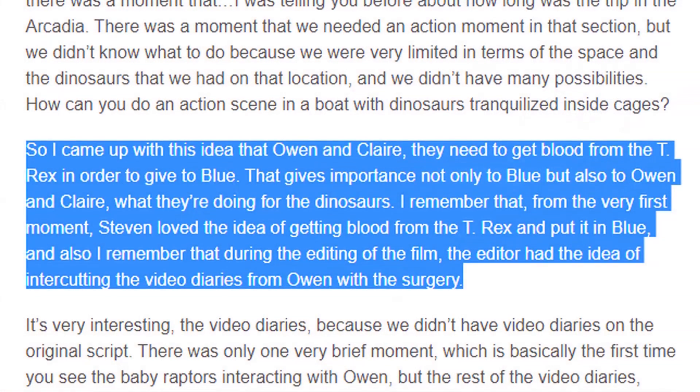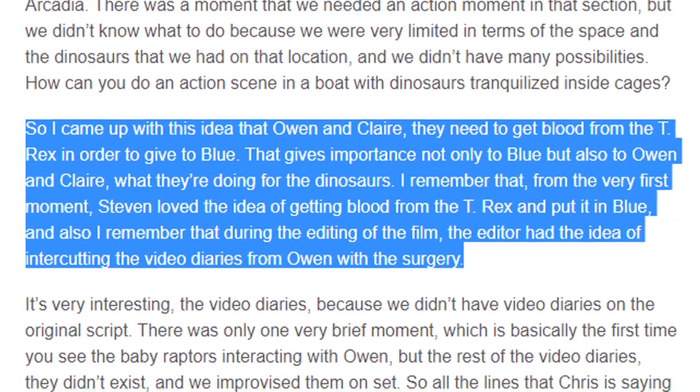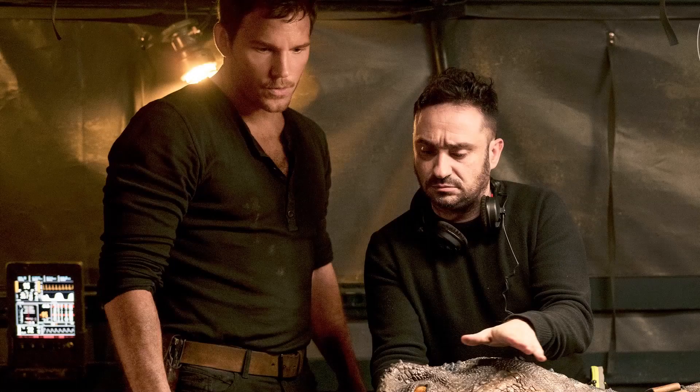Fun fact: J.A. Bayona revealed that this was a scene that happened to not be in the original script. It was actually something that he came up with on his own before pitching it to Steven Spielberg, who reportedly loved the idea.